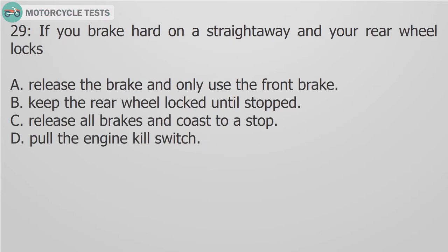Question 29: If you brake hard on a straightaway and your rear wheel locks: A. Release the brake and only use the front brake. B. Keep the rear wheel locked until stopped. C. Release all brakes and coast to a stop. D. Pull the engine kill switch.